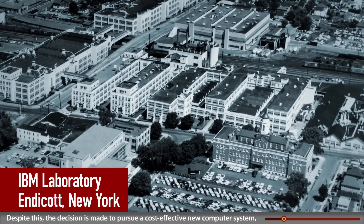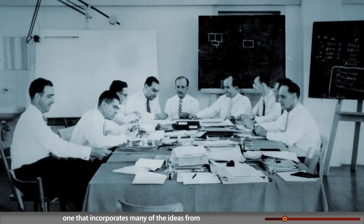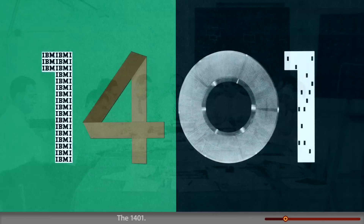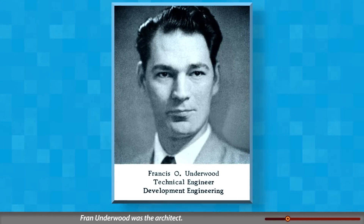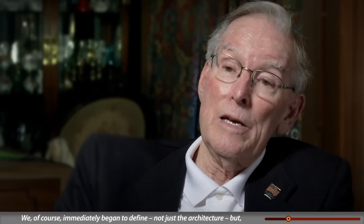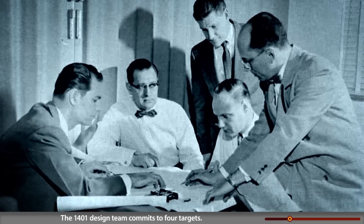Despite this, the decision is made to pursue a cost-effective new computer system — one that incorporates many of the ideas from the never-produced worldwide accounting machine: the 1401. The driving force was new technology. Fran Underwood was the architect: 'We immediately began to define not just the architecture, but what became the 1401 system.'